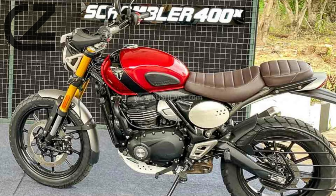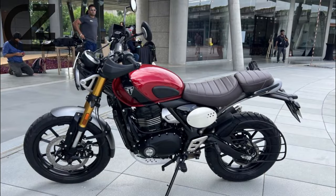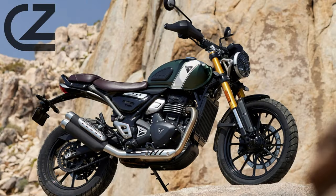Technology and Innovation. Dive into the technological marvels integrated into the Scrambler 400X. From advanced rider aids to connectivity features, this motorcycle boasts a tech-savvy side that enhances the overall riding experience. We'll cover the intuitive digital display, safety features, and connectivity options that make the Scrambler 400X a blend of tradition and innovation.